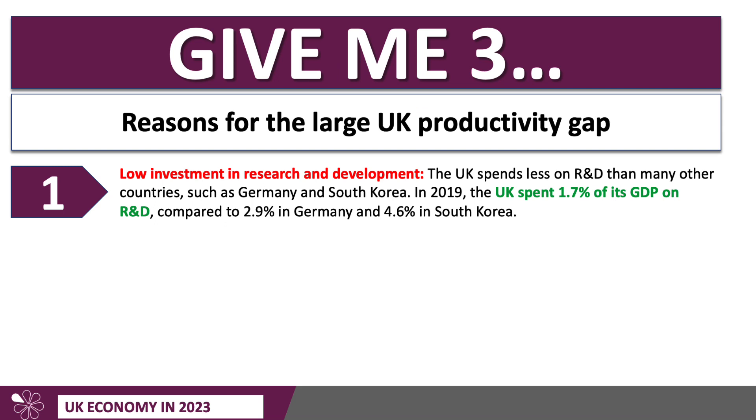Let me take you through some reasons — there are many, and you might be asked to examine and discuss them. Understanding causation is important for better understanding how we can address these issues. Fundamentally, the lack of investment in research and development is a key long-term factor. The UK spends less on R&D than many other countries, especially Germany and South Korea. We spend 1.7% of our GDP on R&D, Germany just under 3%, South Korea closer to 5%. This lack of investment in R&D can limit the development of new technologies and processes that might improve productivity.